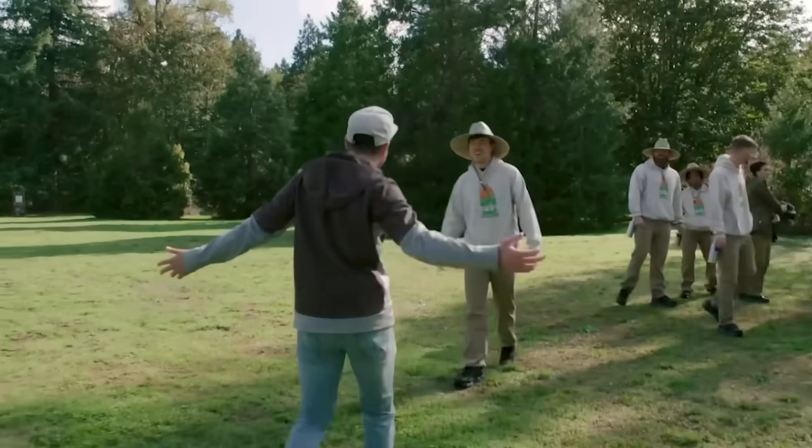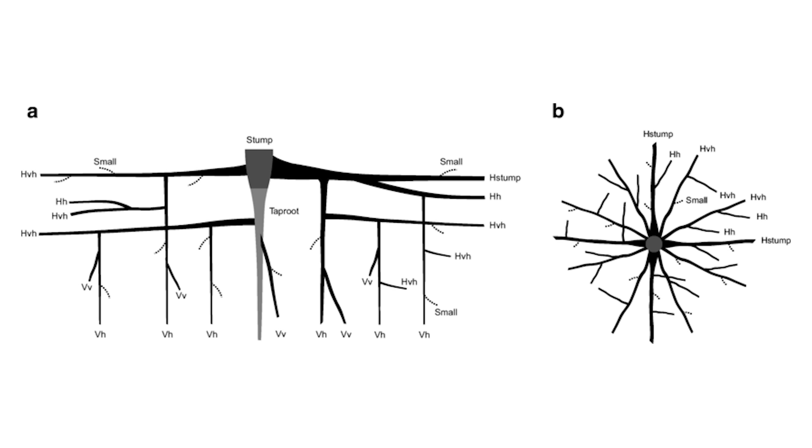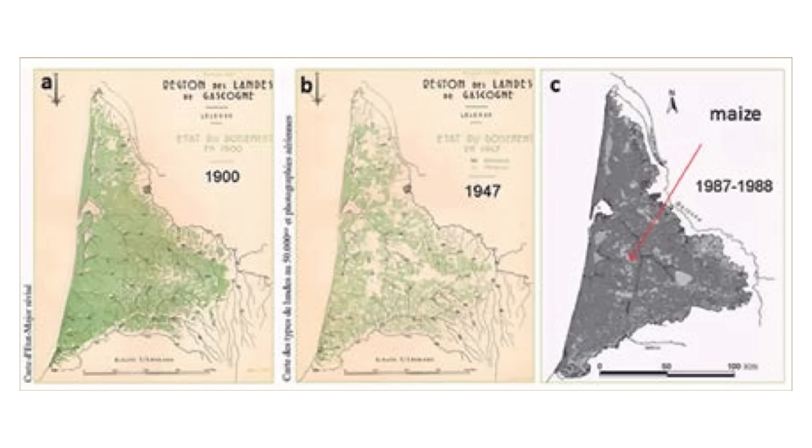This was like team trees before it was cool. Here's how the plan worked: maritime pines have incredibly deep root systems that act like natural pumps, sucking water out of waterlogged soil. Plant enough of them and you could literally drain an entire region. But the genius was in the details.